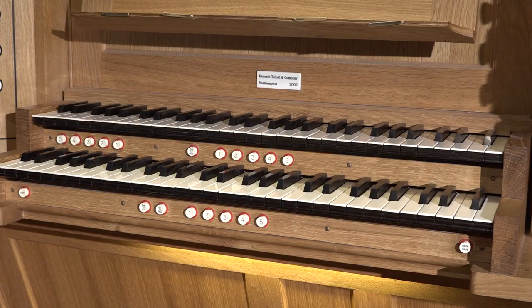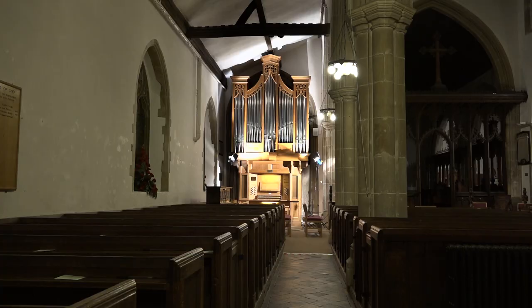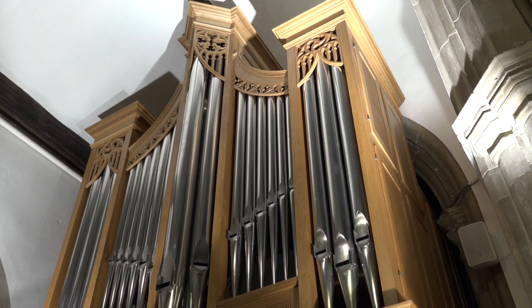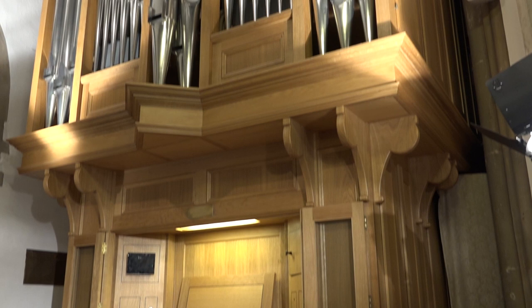The organ here was built in 2002 by the British firm of Kenneth Tickell. This instrument is sited on the north side of the church at the head of the nave and speaks boldly into the space as the largest piece of furniture in the building. Organs are often beautiful to look at and this is no exception.